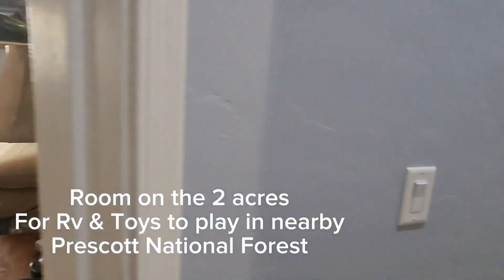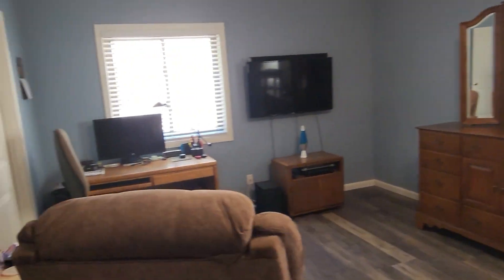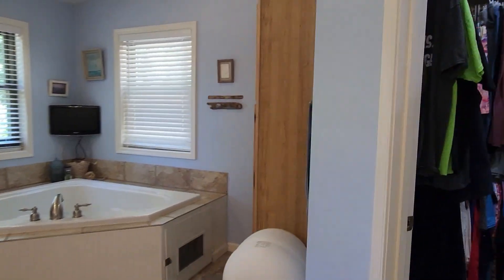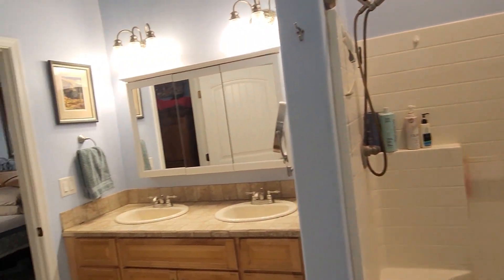There's enough room on the two acres for RV toys so you can play in the nearby Prescott National Forest, and you're just moments from amenities like shopping and downtown Prescott. This property simply has everything to offer for everyone.